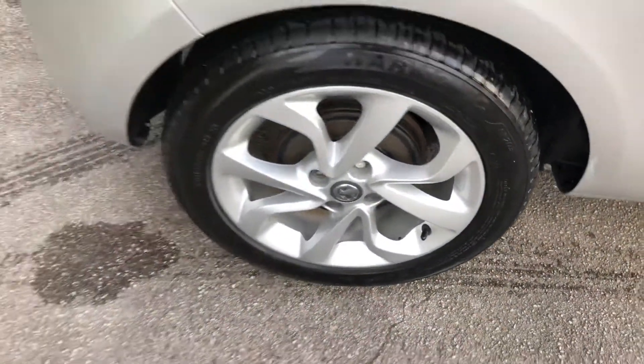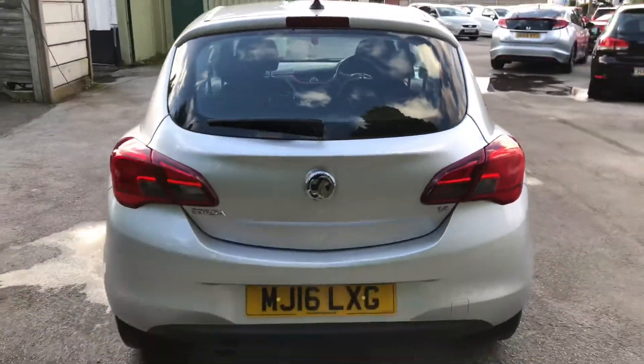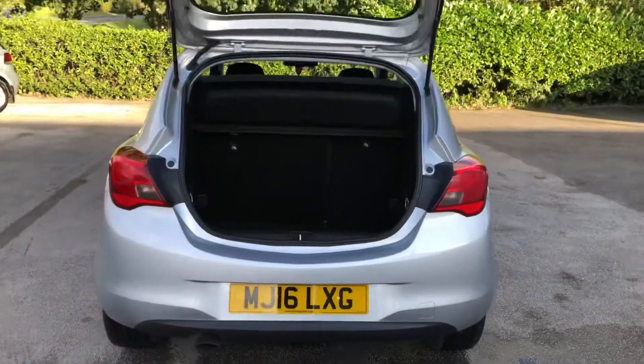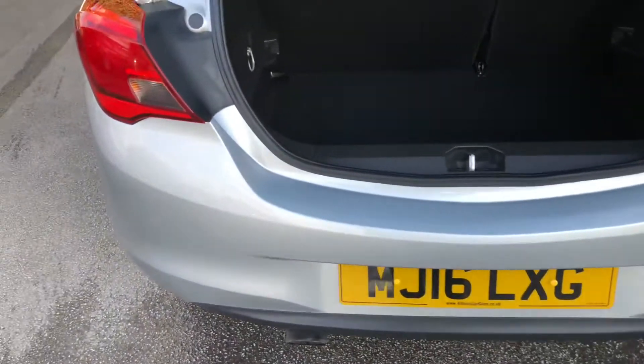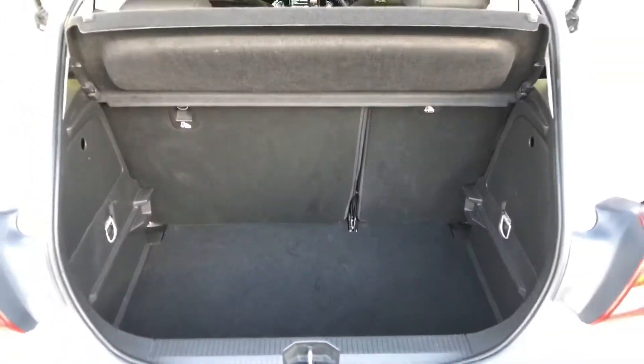Fitted with 16 inch alloy wheels, all of which are in superb condition. There's a generous size boot on the Corsa — no marks, scrapes, or scratches from loading on the rear bumper. As you can see, it's in excellent condition in there as well.